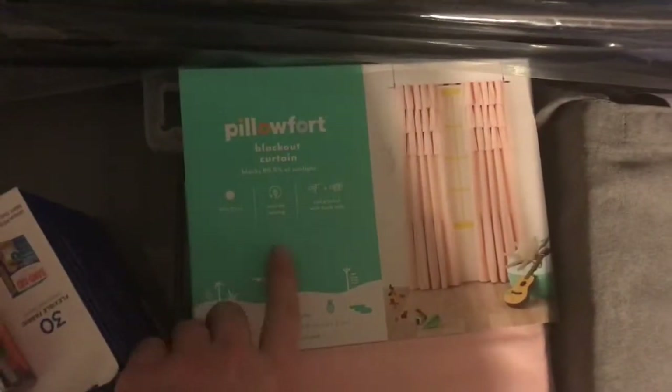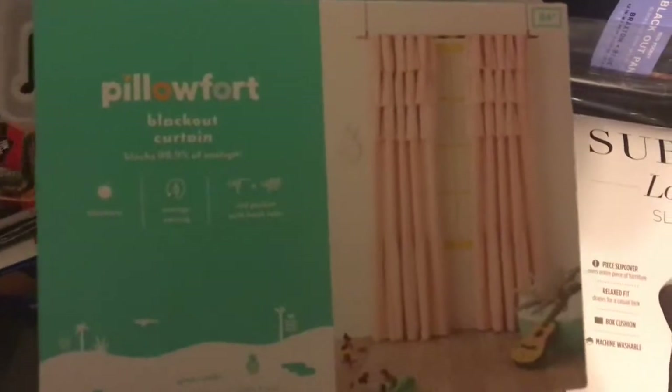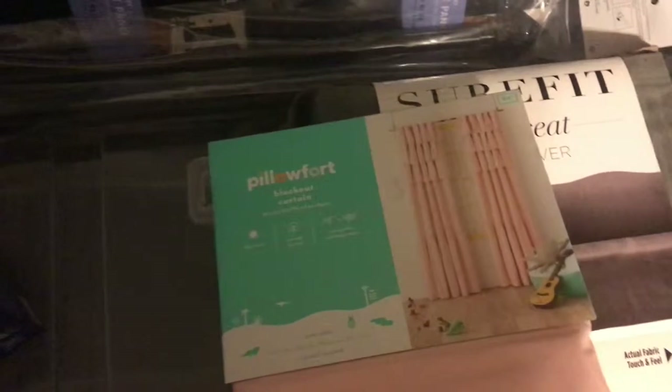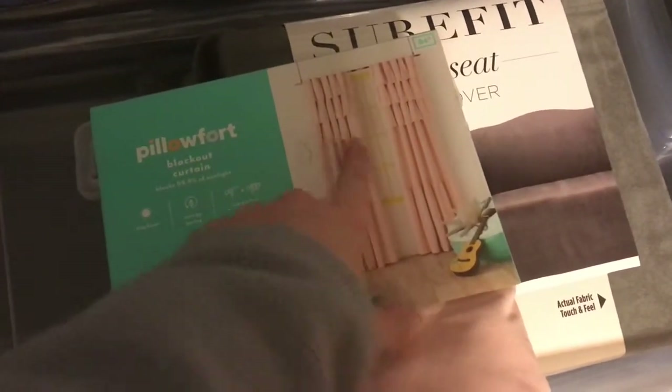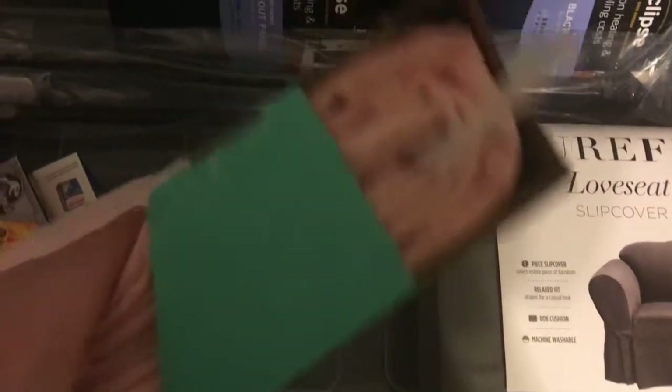And then I got these blackout curtains for my daughter's room — she picked these out actually. My two share a room; they're eight and six. She liked them because they look like a tutu, kind of like a dress. So she picked those out, and her walls will be white as well, so that will go pretty good with their room.